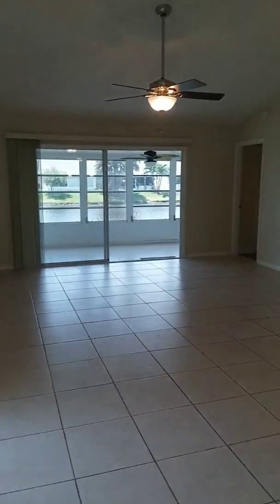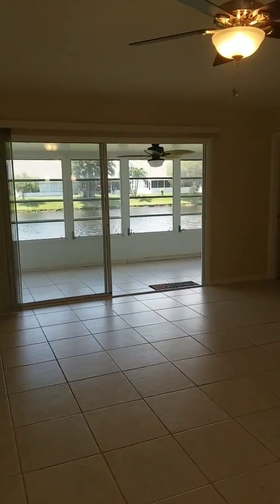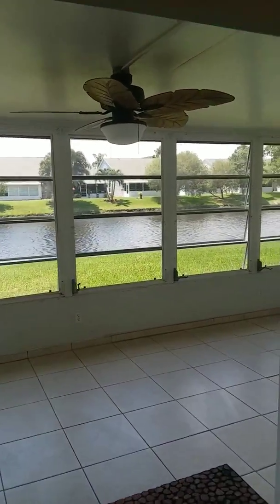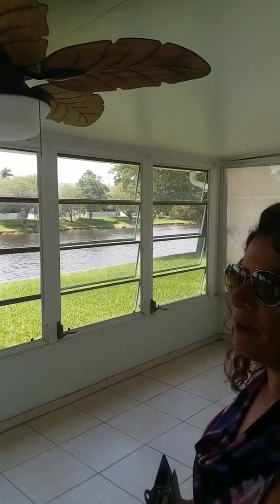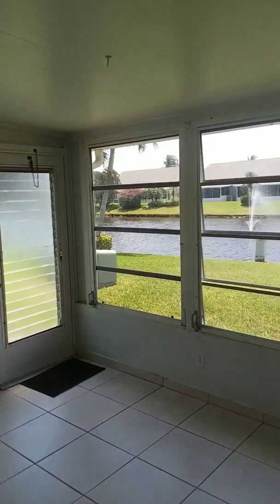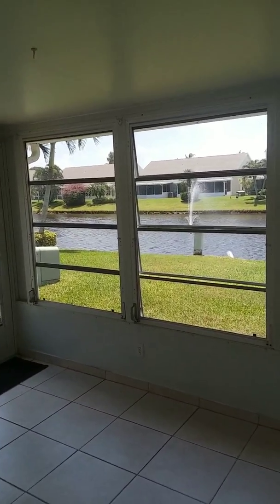Split bedroom concept, two bedrooms, two baths. Imagine sitting here and you are looking at this view every day — you could be cooking and looking at that view. You could sit down here and enjoy the sound of the water in your own lanai that runs across almost the entire home — actually, it does run across the entire home. You have access to your master as well, and you can even plant in the back.